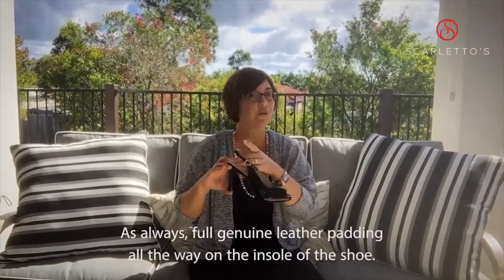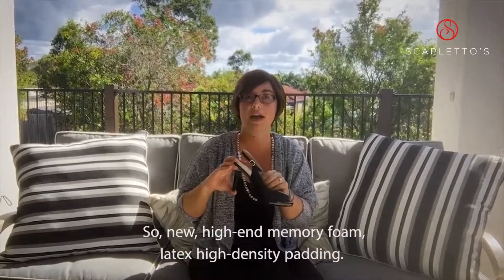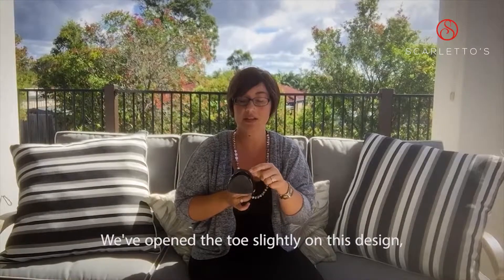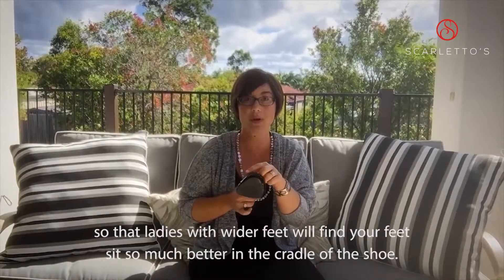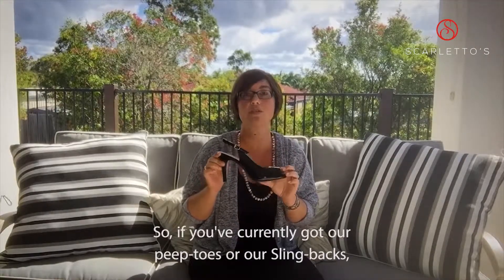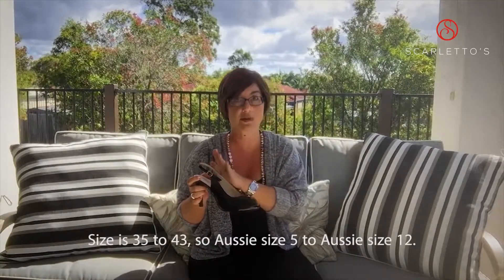As always, full genuine leather padding all the way on the insole of the shoe. We've actually upgraded our padding to new high-end memory foam latex high-density padding. We've opened the toes slightly on this design so that ladies with wider feet will find their foot sits so much better in the cradle of the shoe. The sizing is true to size, so if you've currently got our peep toes or our slingbacks, you'll be exactly the same size. Sizes 35 to 43, so Aussie size 5 to Aussie size 12.